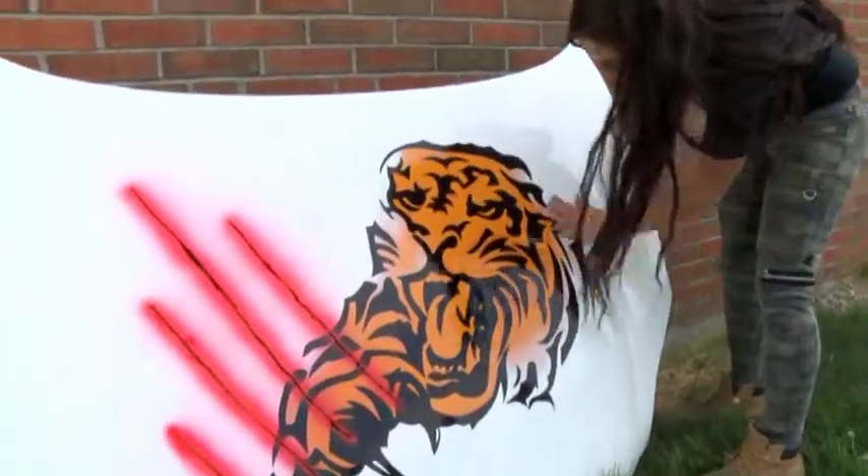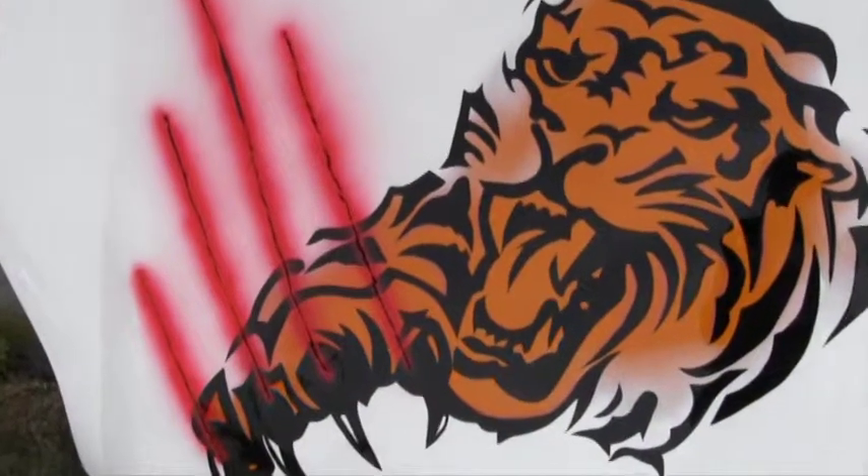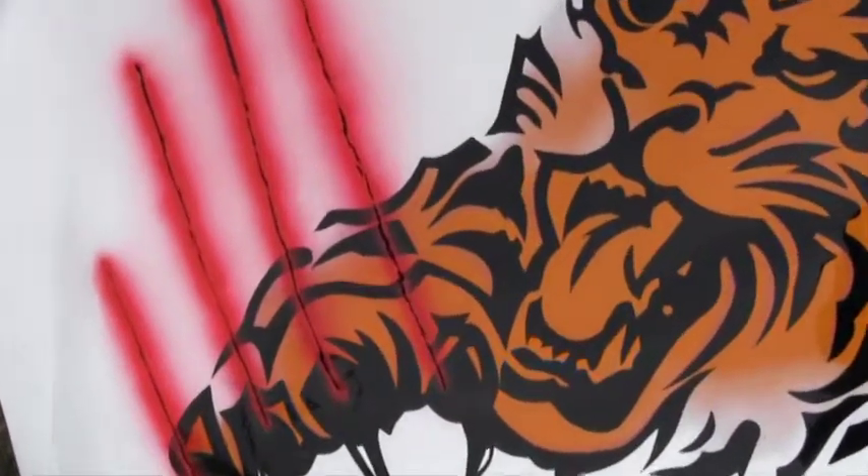I'm really into tribal art, so that's where my tiger comes from — it's kind of a tribal-based design. I just thought it'd be cool to put the claw marks going through the hood, so I added detail with airbrush and put red around it, so it really brought it alive.